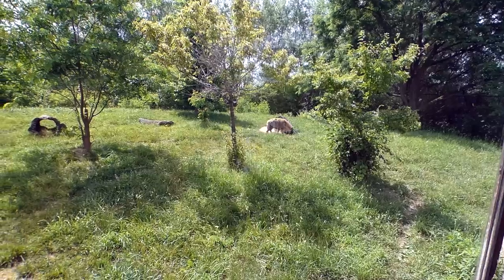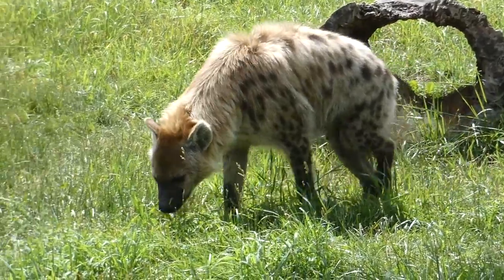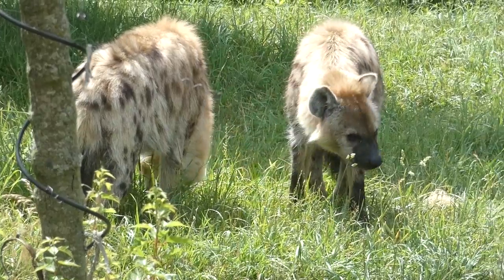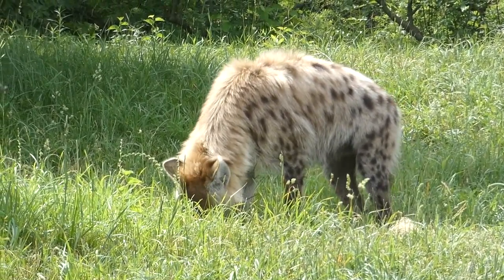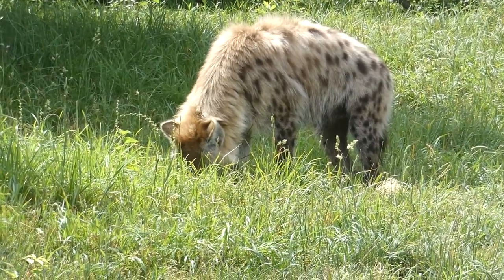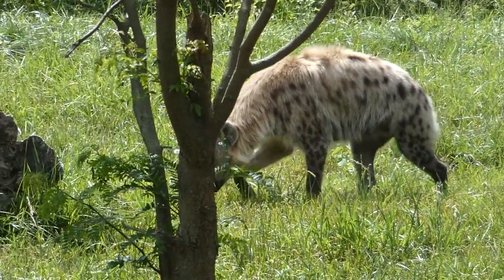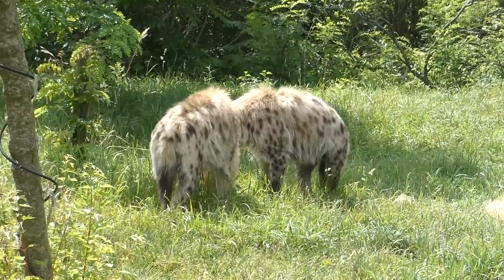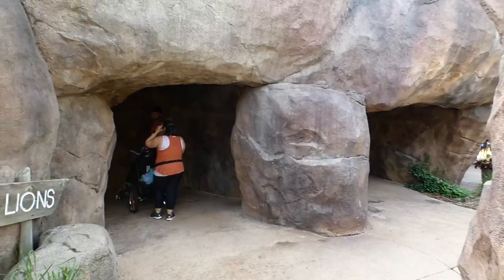Larger mammals also use the kopje to scope out prey — predators like the spotted hyena. They have a reputation as scavengers, but a large group is capable of taking down hoofstock much larger than themselves. Along with bone-cracking jaws, hyenas have special stomach acids to break down animal parts other species cannot digest. One group can consist of 80 members living in a matriarchal society, and males and females are often mistaken for one another — the females can be 10% larger than the males.